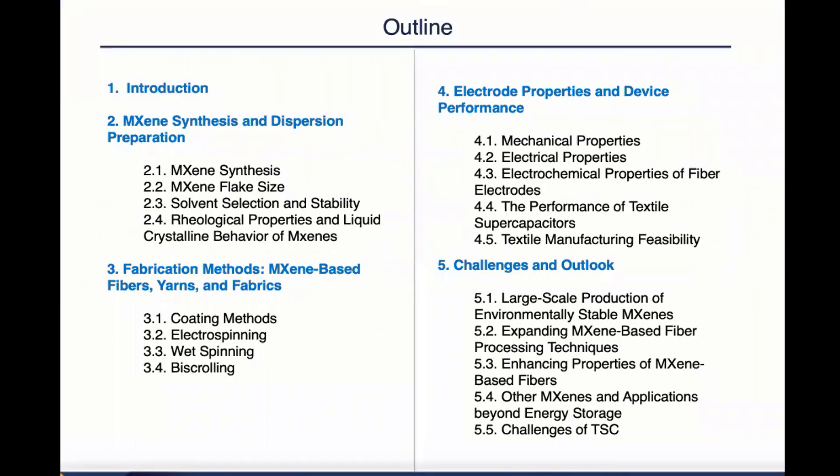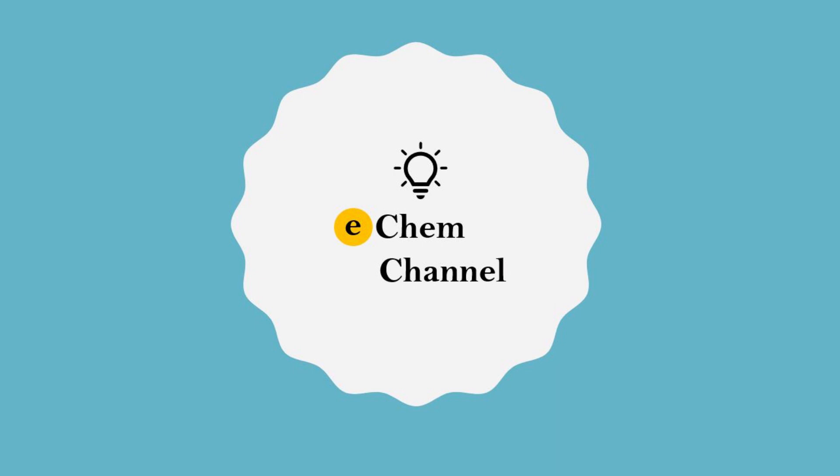Thank you so much, Lin Yi, for the nice presentation of the two sections of this review article. We will learn more about the fabrication methods, electrical properties, and device performance for MXene-based wearable energy storage devices in the following weeks. It is really nice to have more and more subscribers now, and we hope our video can be helpful. Thank you for watching the video today. See you next time.